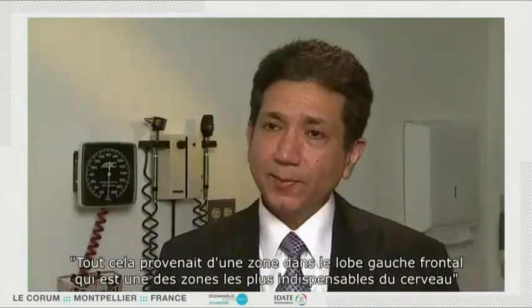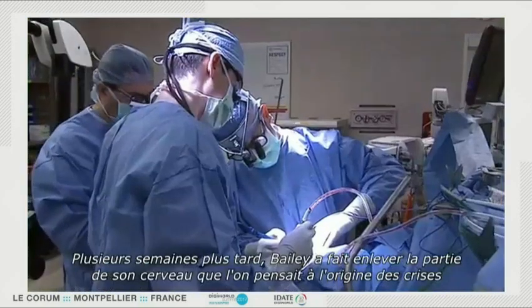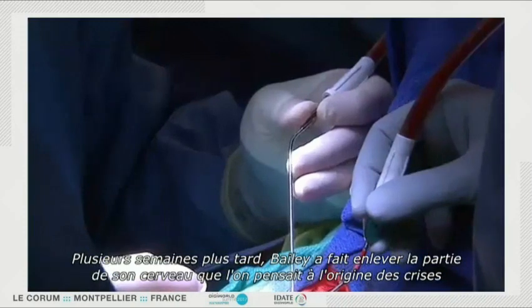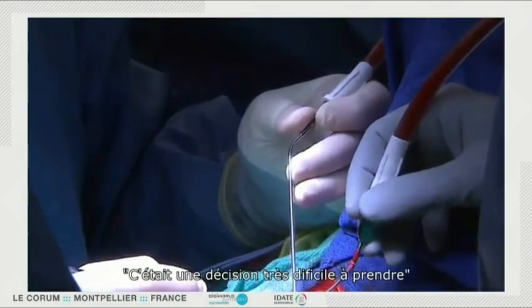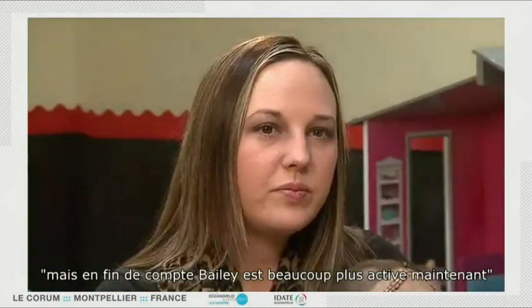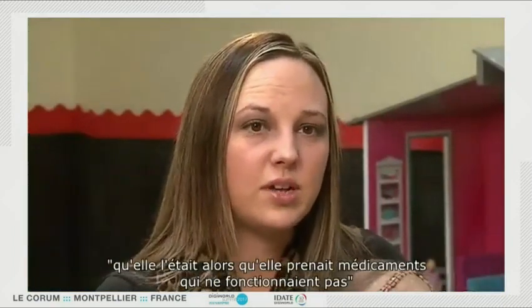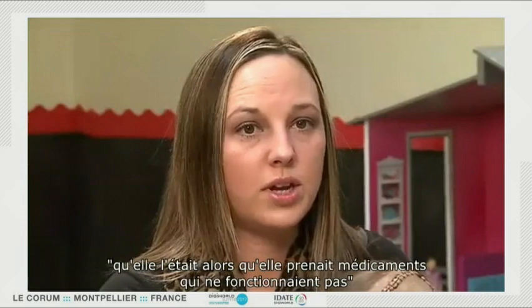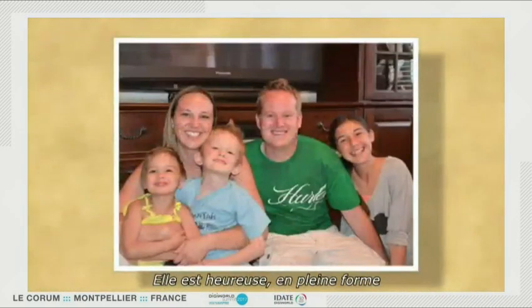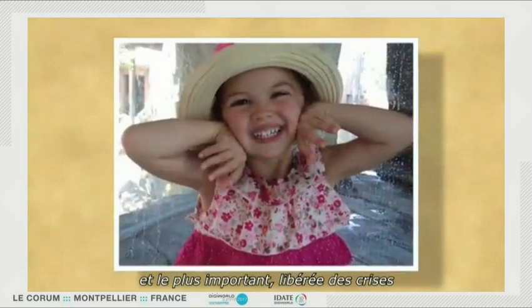Results help doctors carefully pinpoint which part of the brain is causing the seizures. All of this was coming from an area in the left frontal lobe, which is one of the most prime real estate areas of the brain. Several weeks later, Bailey had the part of her brain causing the seizures removed. It was a hard decision, but in the end, Bailey is more active now than she was on the five medications that were not working. This is Bailey now — she's happy, healthy, and most importantly, seizure-free.